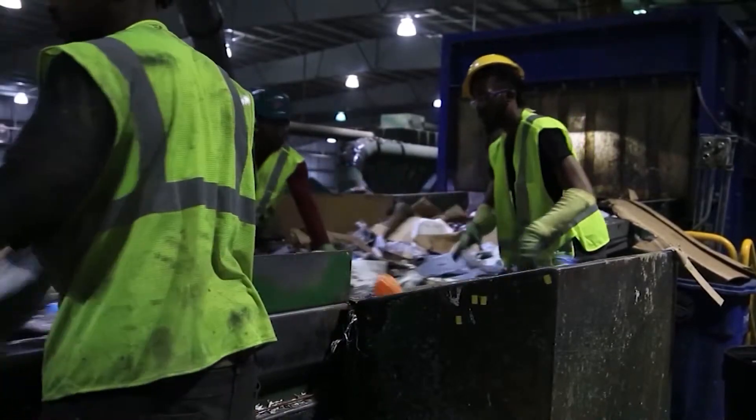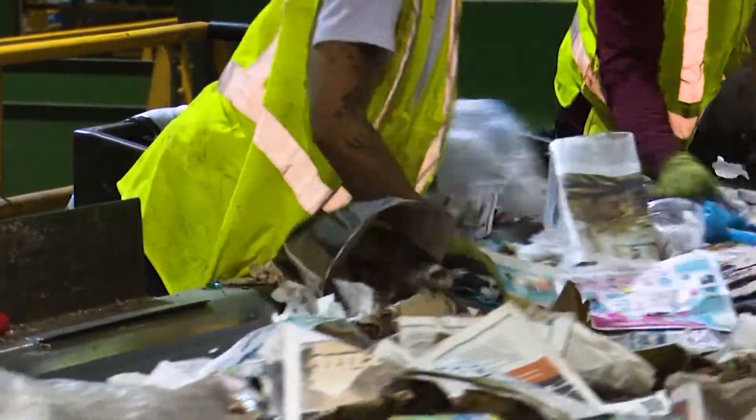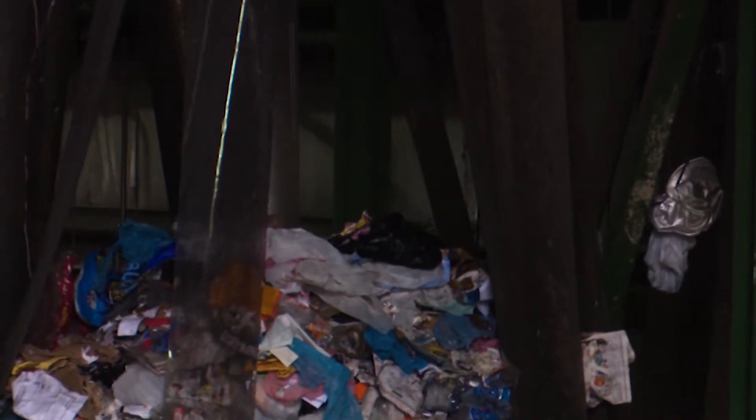Sorters will be taking out metals, car parts, Christmas lights, yard waste — things that really shouldn't be put into the system. And that includes plastic bags. Plastic bags are recyclable, but we do not recycle them at our facility because there's no end consumer for them at the moment.